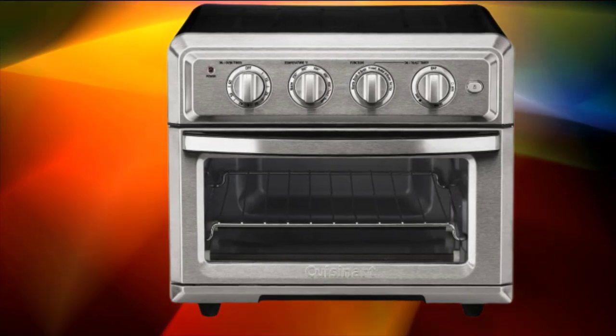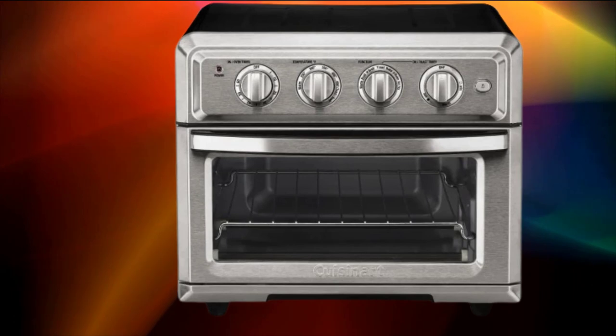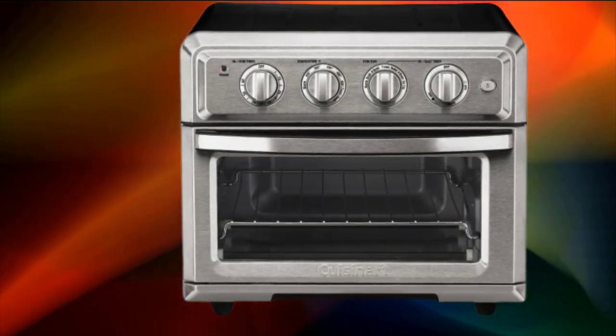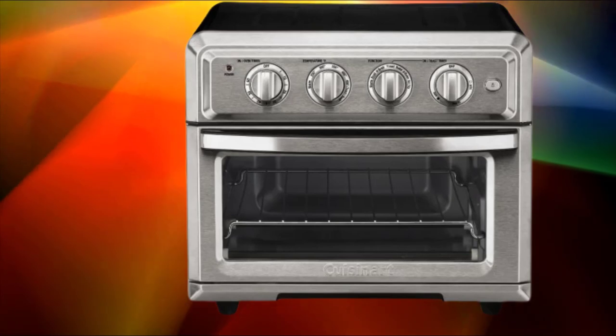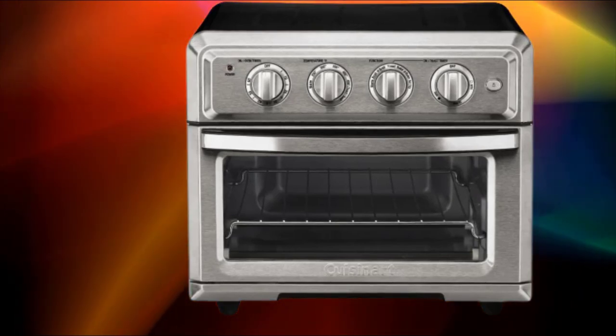Mention any safety features incorporated into the design of the oven, such as auto shut-off and cool-touch exterior. Provide insights from customer reviews or testimonials regarding their experiences with the Breville BOV800XL Smart Oven. Compare the Breville BOV800XL with other toaster ovens in terms of features.